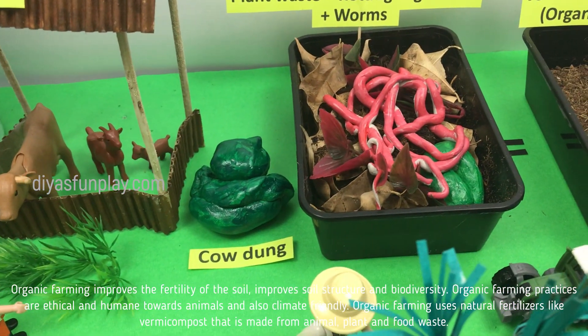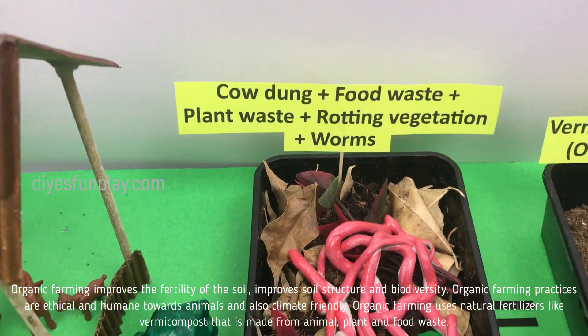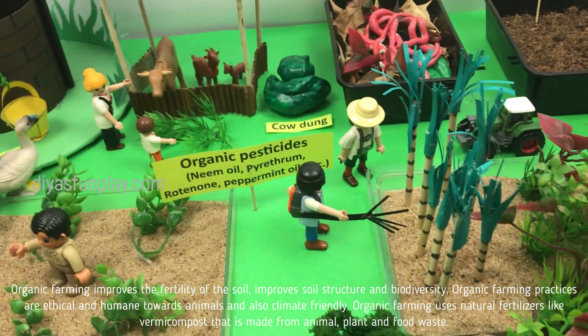Organic farming improves the fertility of the soil, improves soil structure and biodiversity. Organic farming practices are ethical and humane towards animals and also climate friendly.